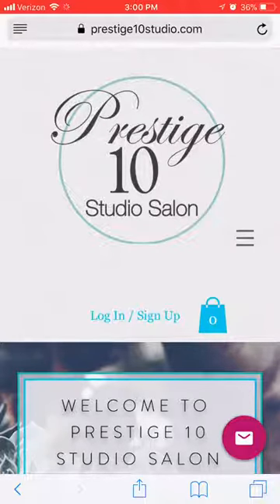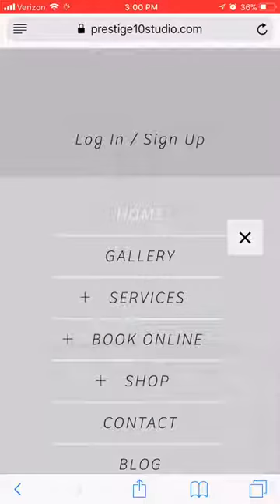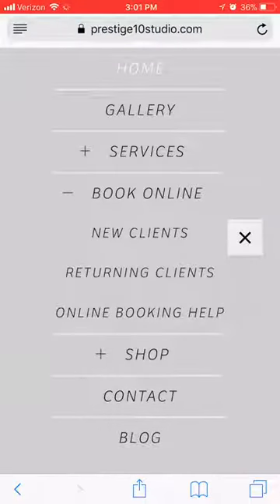There are going to be some slight changes, but it's going to be very easy to follow. Go ahead and hit the menu button. If you're on a desktop, all of this is listed at the top. Go to Book Online and then go to Returning Clients.